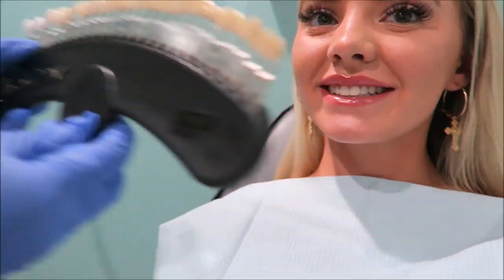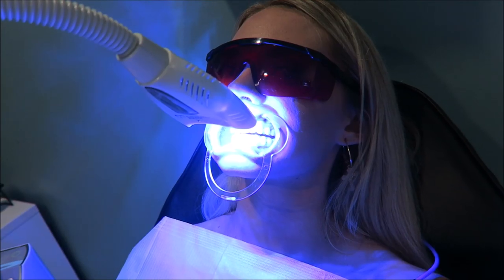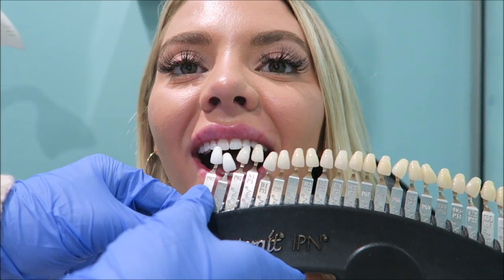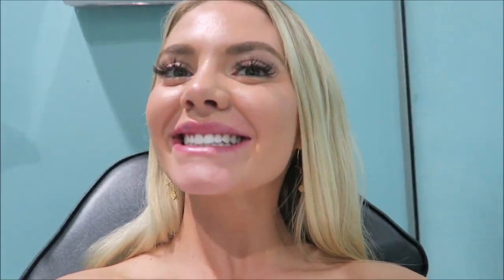I just took the retractor and the gel off — look at how white my teeth are! I started right there and moved all the way up to the top of the shade guide. It will continue to whiten over the next 24 hours. You want to stay away from dark foods and liquids — coffee, red wine, barbecue sauce — anything dark that could potentially stain your teeth.